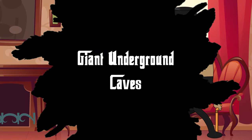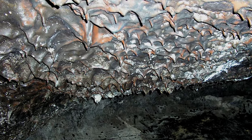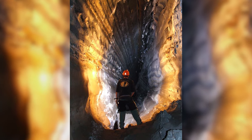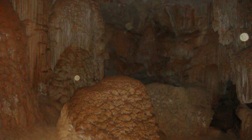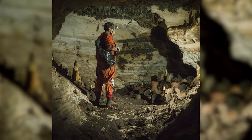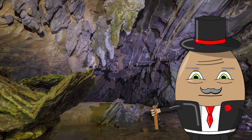Number 8: Giant Underground Caves. Beneath the verdant canopy of the Amazon, a hidden realm exists, shrouded in darkness and mystery — the Giant Underground Caves. These vast subterranean networks, some extending for miles, are a testament to the rainforest's geological marvels. Formed over millennia by the persistent action of water on soluble rock, these caves house unique ecosystems with creatures that have evolved in complete darkness. Stalactites and stalagmites rise and descend like natural sculptures, creating surreal landscapes. Some caves, like the Caverna do Jaguar in Brazil, also bear ancient petroglyphs, indicating their significance to early Amazonians.